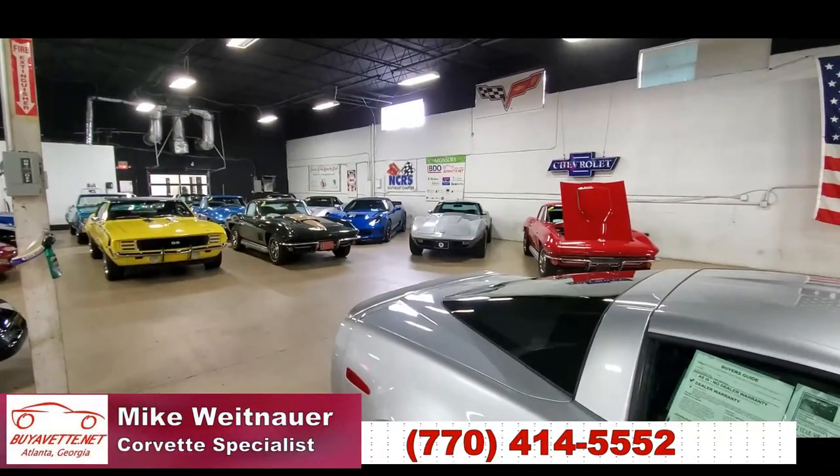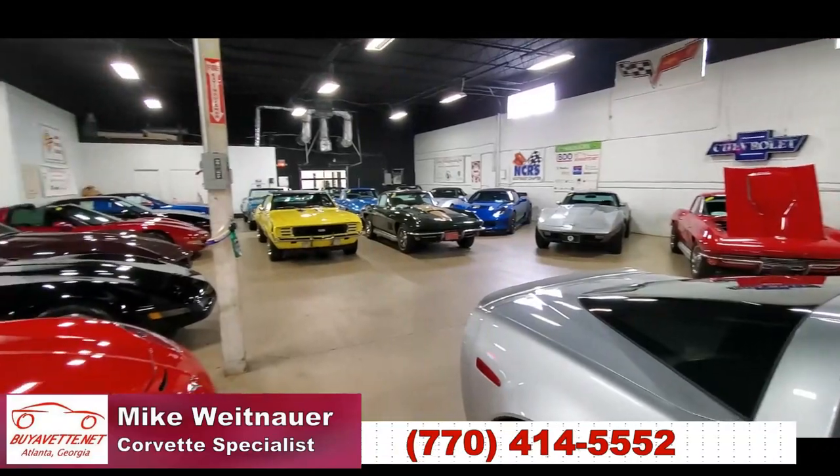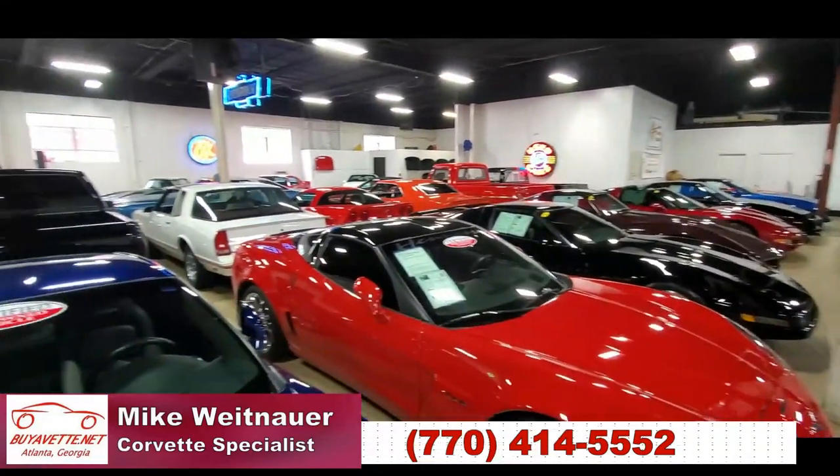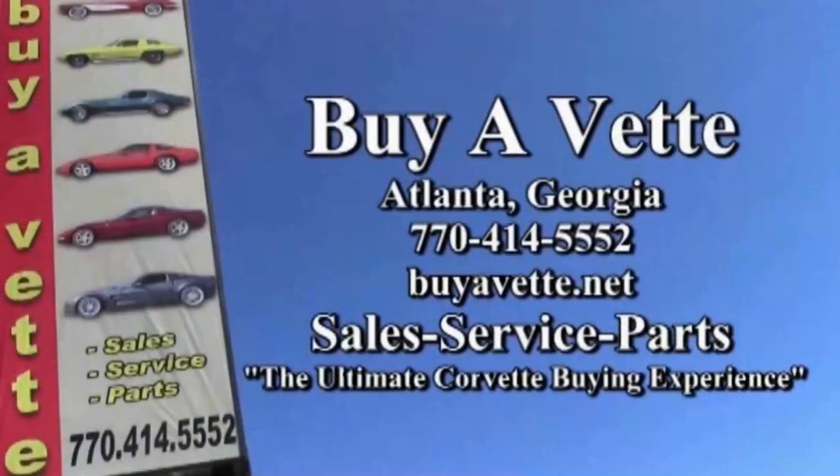We offer financing on all of them and most of them are going to have our two-year, 50,000-mile warranty. I'm Mike at Buy A Vet. Please give me a call and let me know how I can be of help to you. I'll see you in the next one.